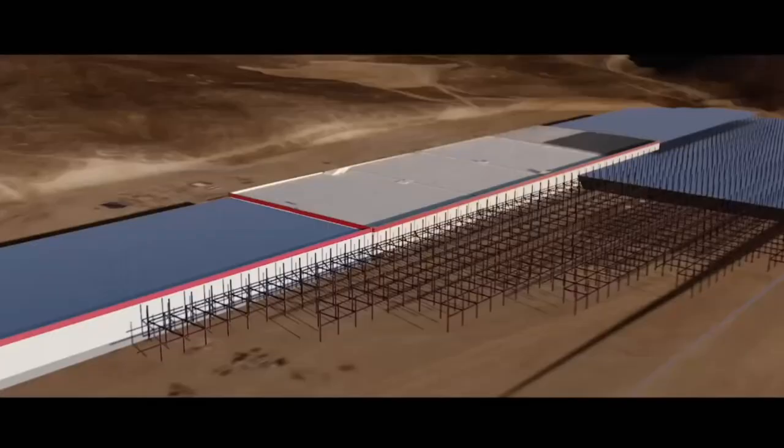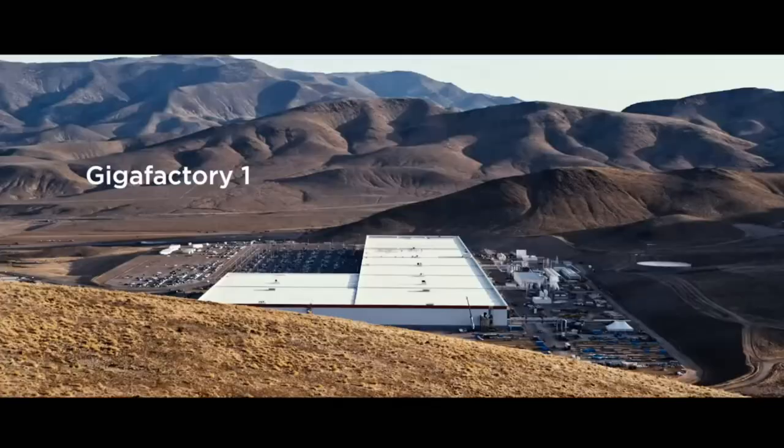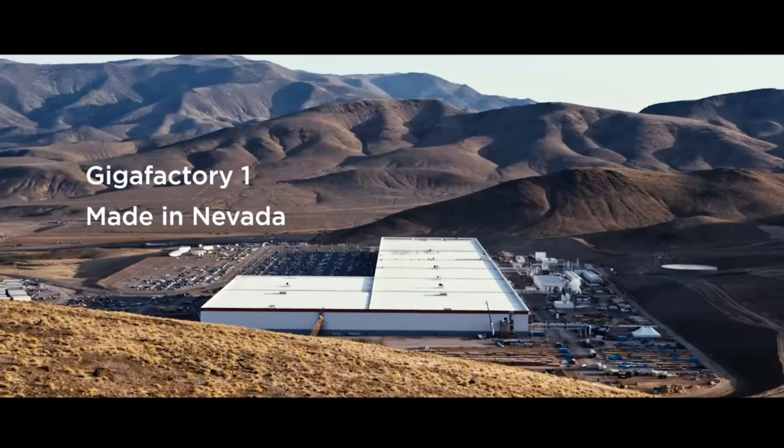I don't think Jeff is sharing everything yet. As Elon said, their secret sauce will be revealed at the Battery Investor Day sometime in the next few months. For the science nerds, we're now going to take a closer look at Jeff's setup, test results, and how they compare to industry standard methods of evaluating batteries.